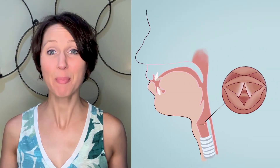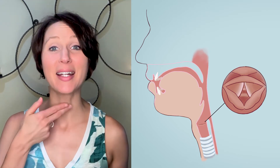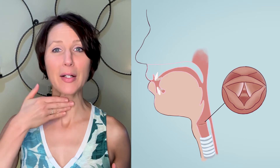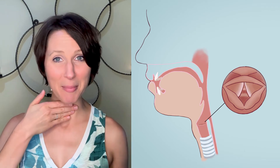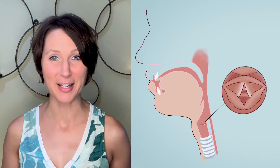First of all, what is the glottis? The glottis is actually the space between your vocal folds, and so this means it's located in your larynx. So go ahead and place a hand on your neck, kind of right here in the middle, and swallow. And when you do, you'll feel your larynx go up and then come right back down. This is the area that you want to focus on throughout the rest of this video.